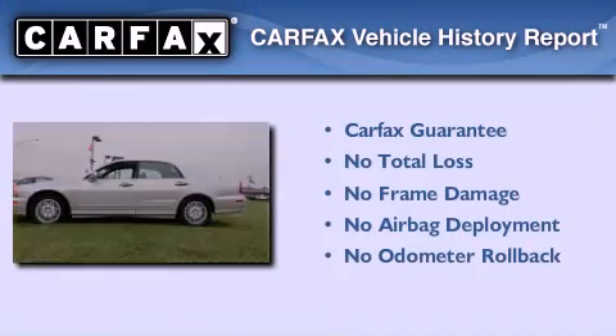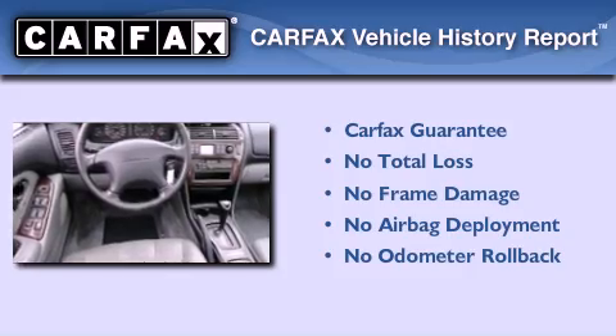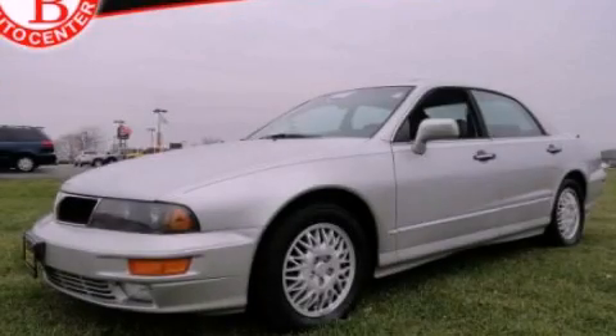Not to mention that this Mitsubishi qualifies for the Carfax buyback guarantee. Please call us today for more information on this great vehicle.